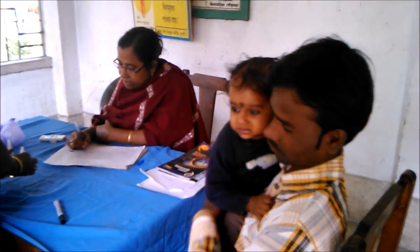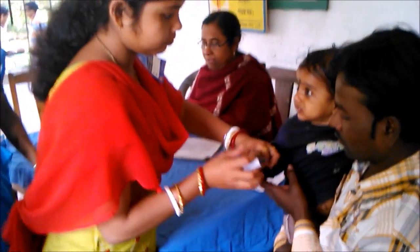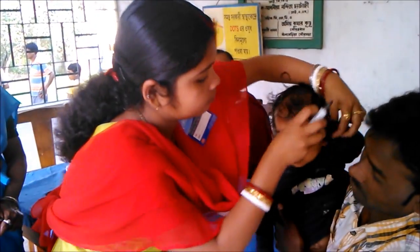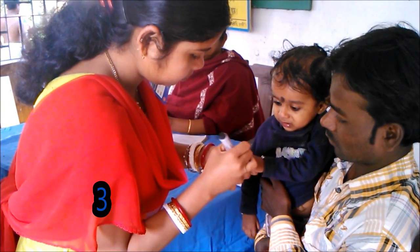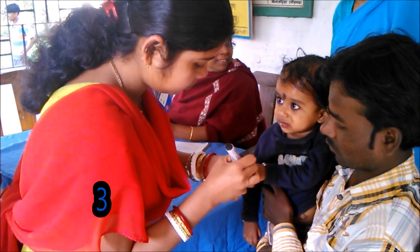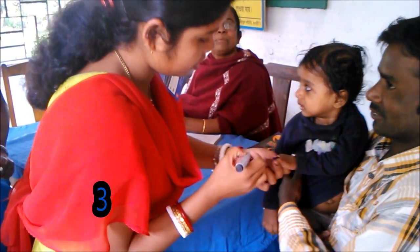Two drops of polio vaccine are given. It's done — she administered it aseptically and kept the vial aseptically. Health worker number three marks the baby on the left little finger so that anyone coming from outside can see that this baby has received the polio vaccine.